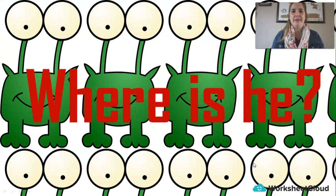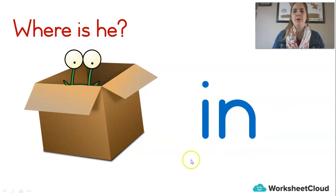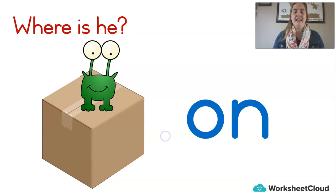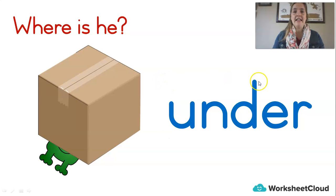Let's get back to our position words. This is my little monster friend and he is hiding — you have to tell me where he is. Where is he? There's a box. Can you see my monster friend? He's in the box. 'In' is a position word — in the box. Now where is he? He is on the box. Can you say that? He is on the box. Where is he? He is under the box. Under — can you say that? He is under the box.